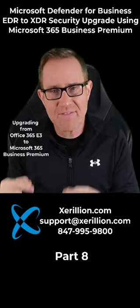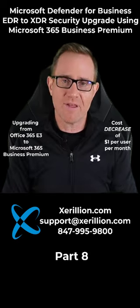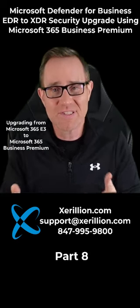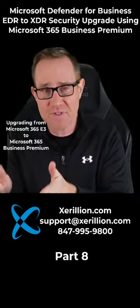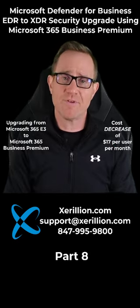Upgrading from Office 365 E3 is a cost decrease of $1 per user per month. Upgrading from Microsoft 365 E3 to Microsoft 365 Business Premium is a cost decrease of $17 per user per month.